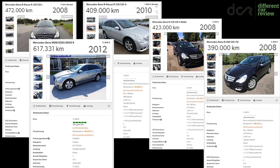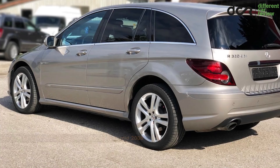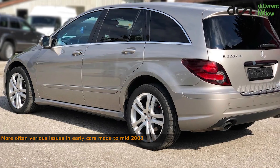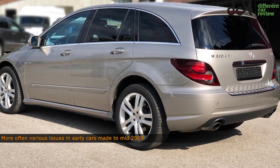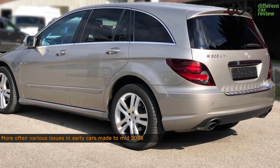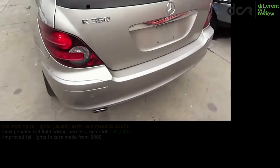With proper maintenance, this Mercedes can reach 300,000 or 400,000 km, but generally speaking it really is better to avoid the early production cars. Mainly because the models made up to 2007 or early 2008 do have more often various, usually minor, electronic and some other issues.